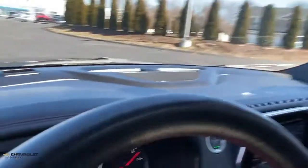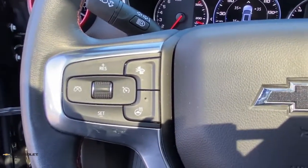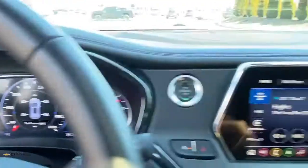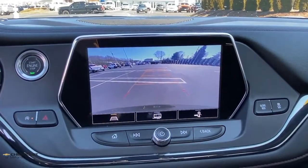Feel the satisfaction that comes from optimizing your driving pleasure. Treat yourself to a road test today. Our staff will toss you the keys and give you an outstanding customer experience. Trust me.